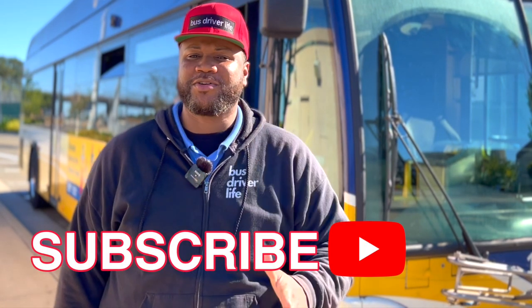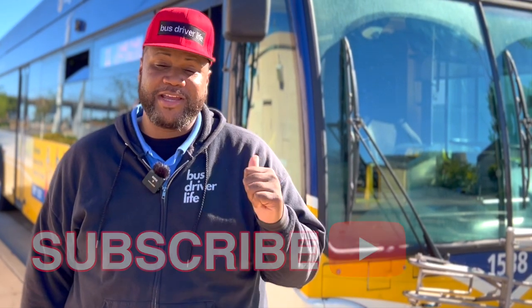Thank you so much for watching Bus Driver Life. If you're new to the channel, consider subscribing — and I've got to get back to work.